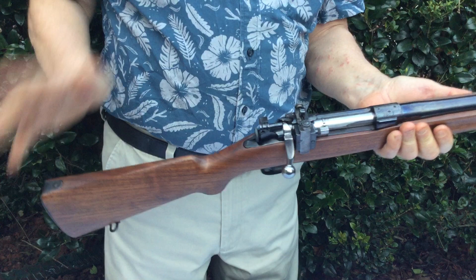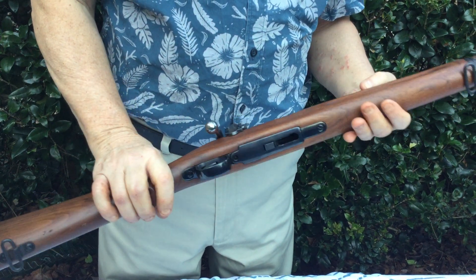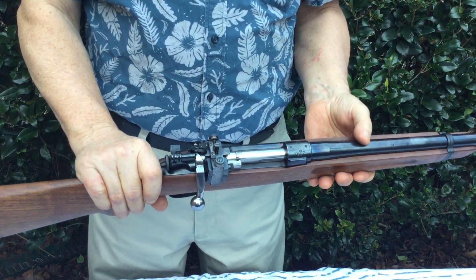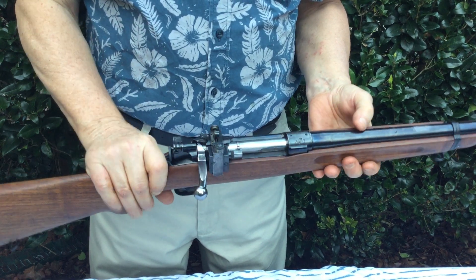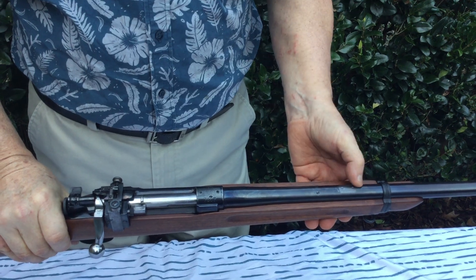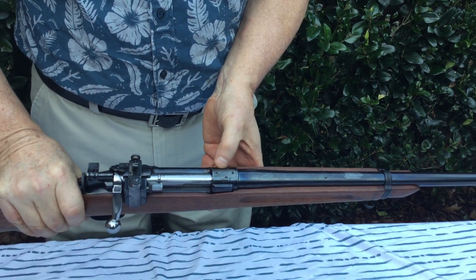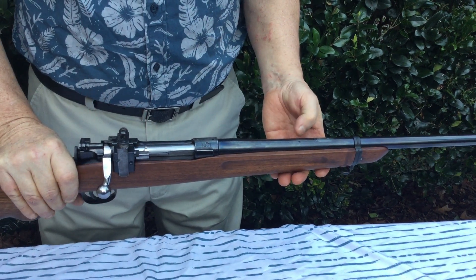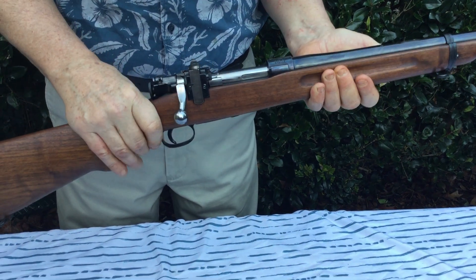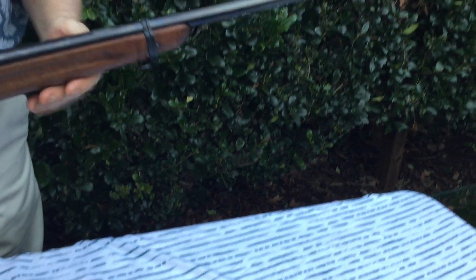I suspect that perhaps the barrel was refinished — again, I'm not a hundred percent sure, but you can take a look at the video and form your own opinion. There obviously was a scope here at one time. It was drilled — actually two different scopes — it's been drilled and then the scope removed and screws put in their place.